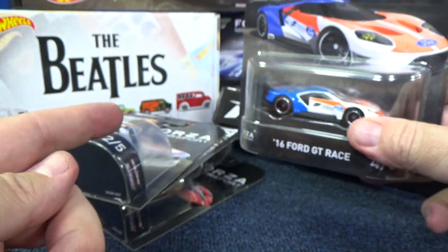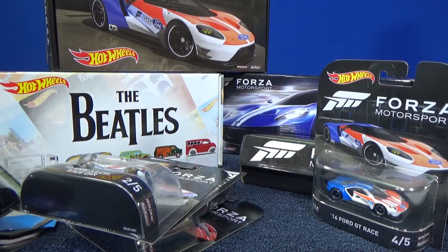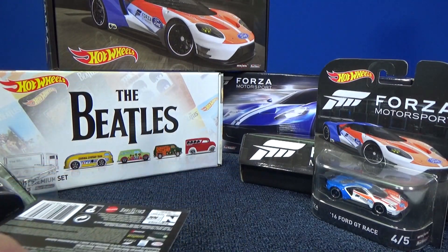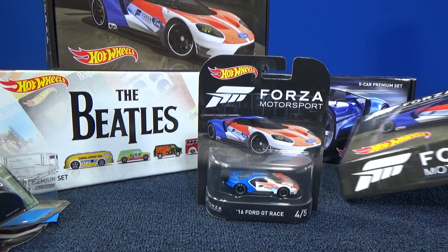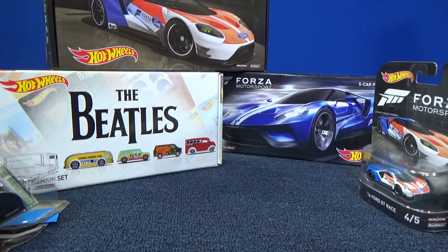These box sets — I like them, I think they're pretty cool. I'm a loose car collector, but it is nice to have certain things on display. And what could be better than a Ford GT? Thank you for watching. Happy collecting. Bye bye.